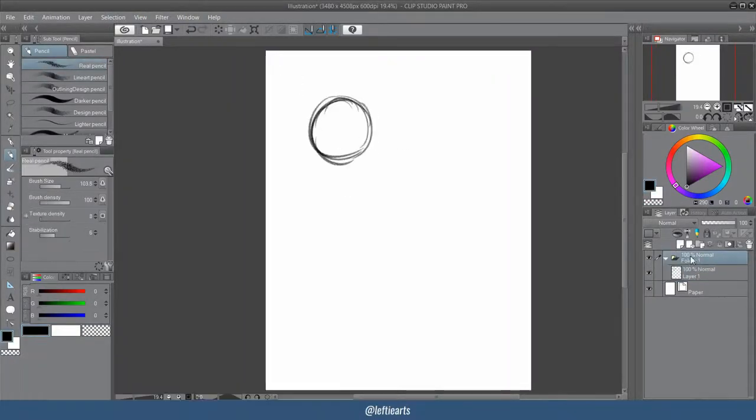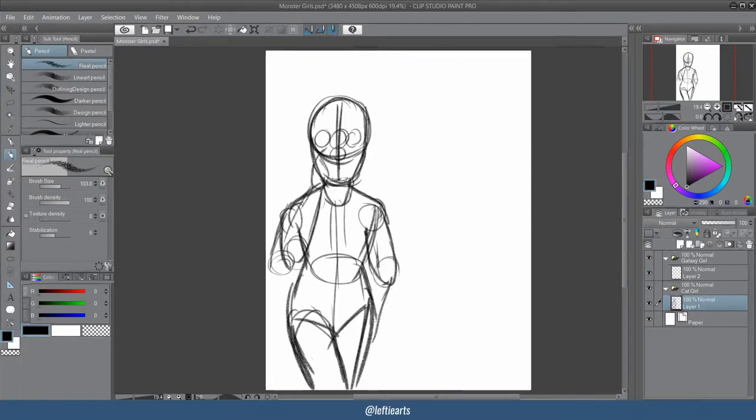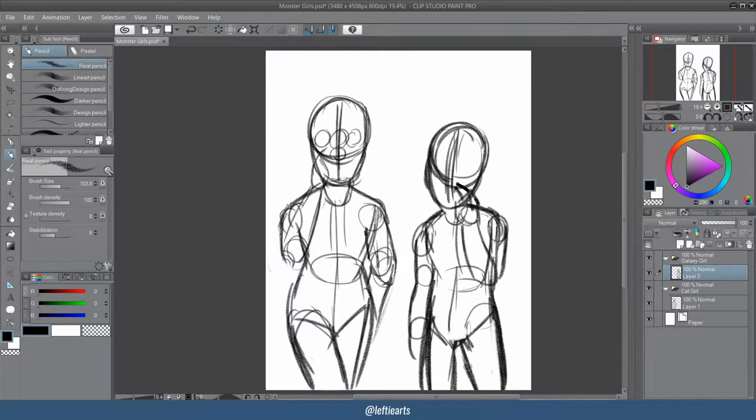Hey guys, I'm back from my holiday and I'm ready to get back into voice overs. I didn't want to do them whilst I was on holiday, because I thought it would be a bit awkward since I was sharing a room with my family at the time.